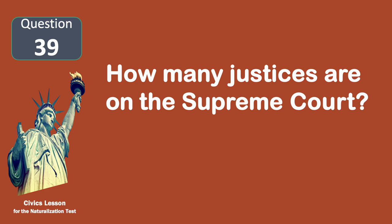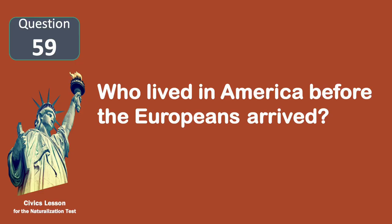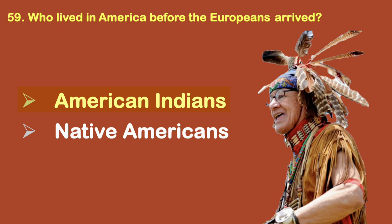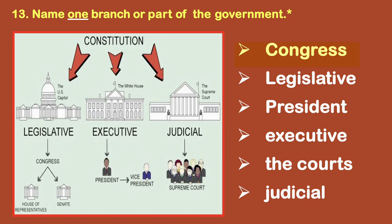How many justices are on the Supreme Court? Nine. Who lived in America before the Europeans arrived? American Indians. Name one branch or part of the government. Congress.